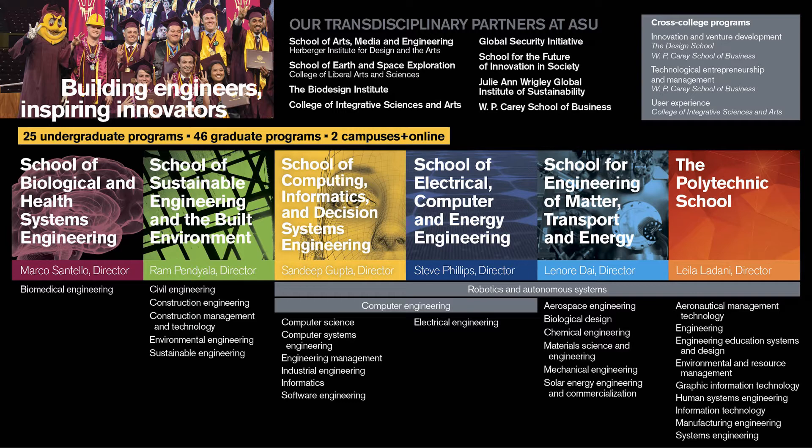ASU and Fulton have direct admission, meaning when students apply, they apply directly to the degree program they want to pursue. As long as a student meets the admissions criteria for their program of interest, they are admitted. It is important to note that some of our degree programs, including Computer Systems Engineering, have slightly higher admissions criteria than the general university requirements. For a comprehensive list of admissions criteria, you can visit the Fulton Schools of Engineering website at engineering.asu.edu.